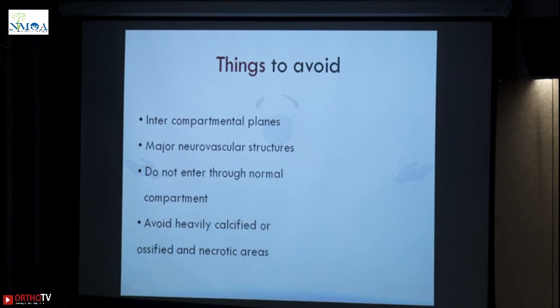Avoid heavily calcified, ossified, and necrotic areas. A calcified or ossified area may be difficult to penetrate in your OPD setting under local anesthesia. Necrotic areas are non-representative — you do not get any representative tissue when you enter a necrotic area. Tumors grow peripherally, so their peripheries are more representative than their centers.